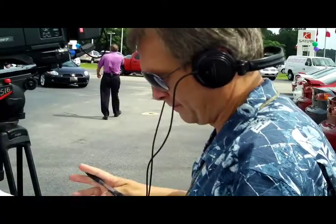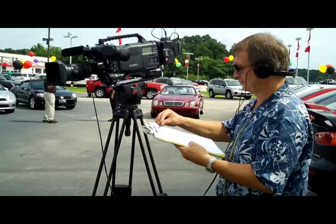This is Kenny, working hard. See those headphones? He can hear everything I say, which is why you always turn your mic off if you go to the bathroom. Right? Yeah, it gets embarrassing.